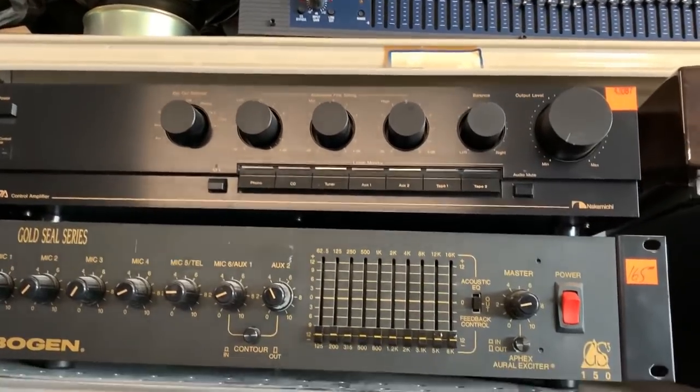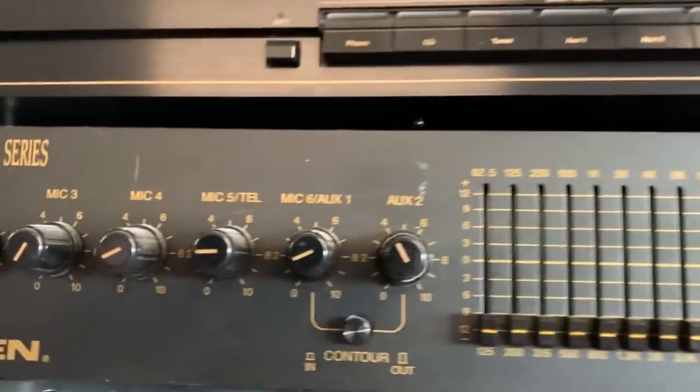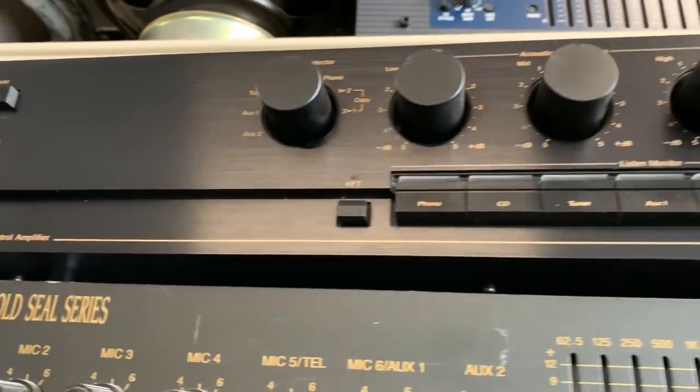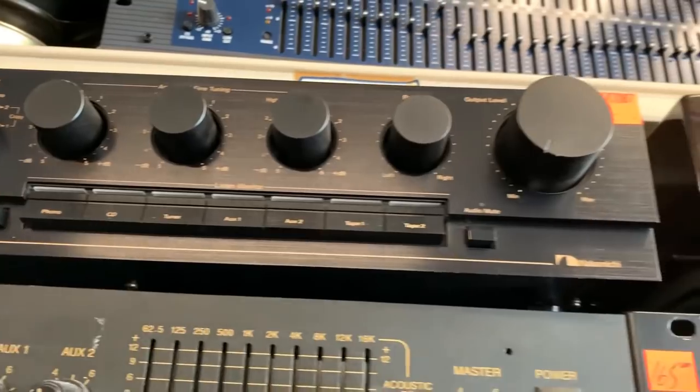Nakamichi. Look at that. On CA7 amplifier — there it is. Nakamichi. Appreciate it. I'll be back. All right, no problem.